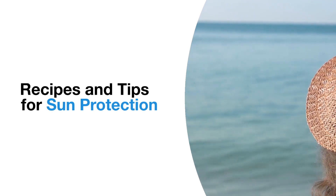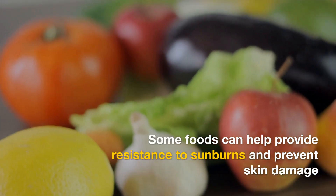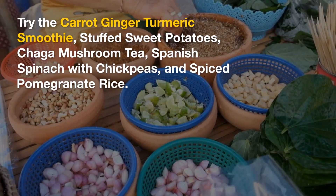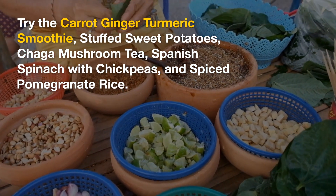Today we will be talking about tips and recipes to protect your skin. Help protect your skin from the sun with these skin protective recipes and tips. Many foods can actually help provide resistance to sunburns and prevent skin damage. All of these dishes contain ingredients as well as vitamins that will help protect your skin.